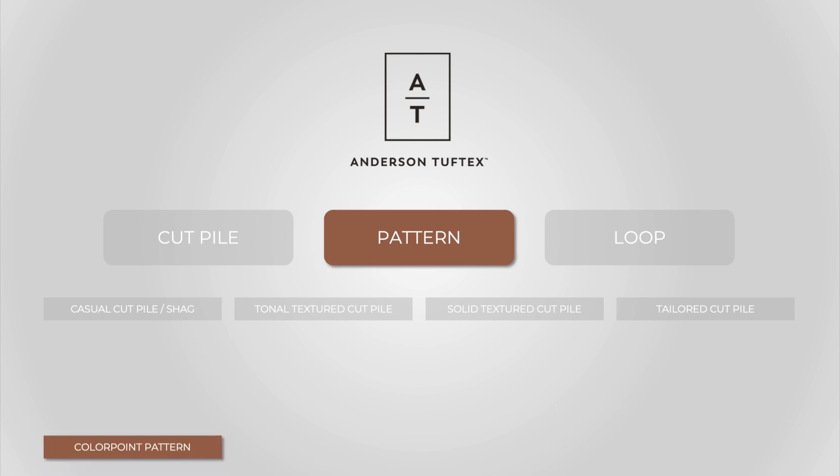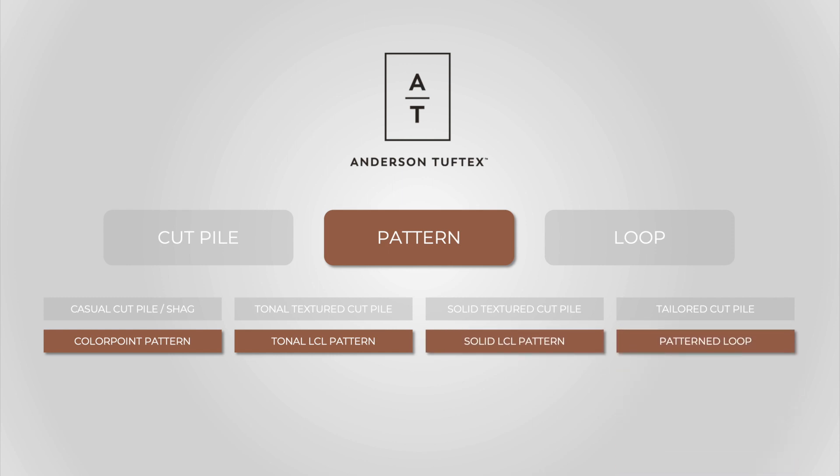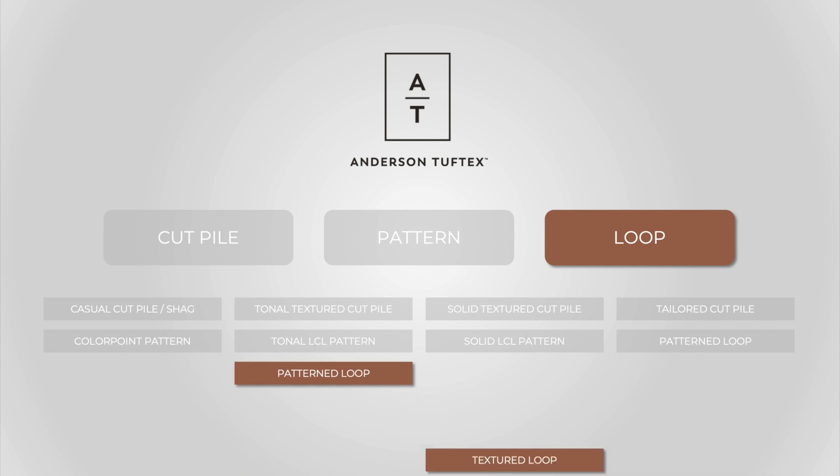Patterns will be broken down into higher-end Colorpoint patterns, mid-range tonal LCL patterns, and solid LCL pattern, and pattern loops. Our loops section also includes patterned loops as well as textured loops.